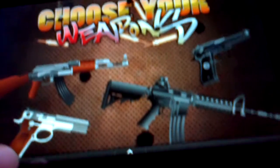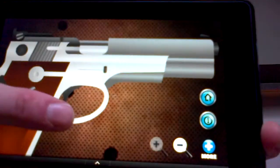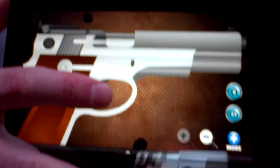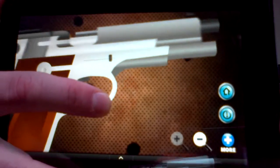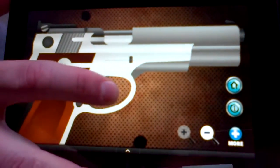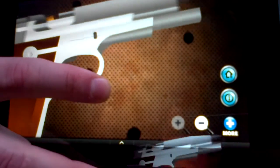We're going to choose the Smith & Wesson. The idea is to hold the device like you're holding a gun. And then of course you can pull the trigger and it fires off. Cool animation, cool styling.